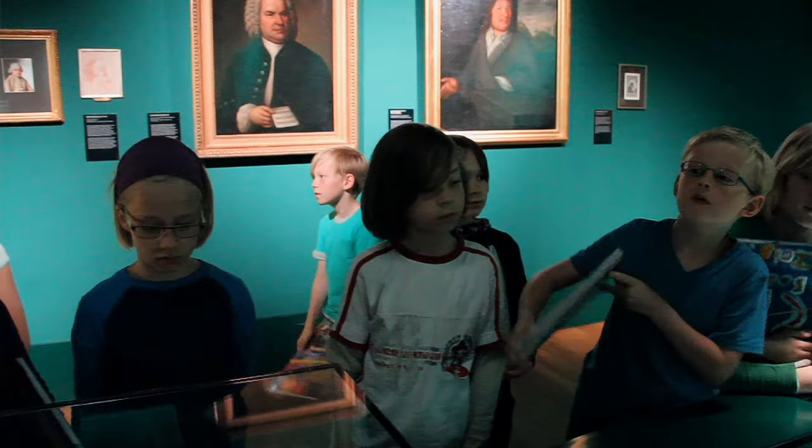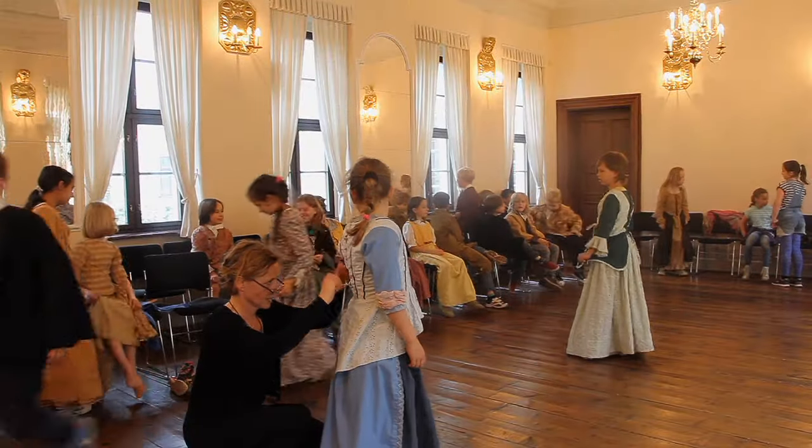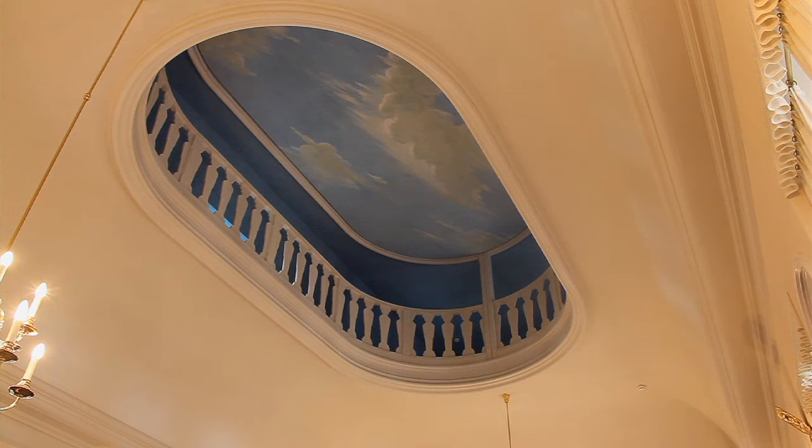Wenn du noch was weiterempfehlen kannst: das ganze Museum. Mir hat am besten die Schatzkammer gefallen. Ich fand den Saal ganz toll mit den Musikanten oben. Ich mag besonders gerne den Sommersaal, weil wenn man oben an die Wand guckt, kann man viele Gewölbe sehen – und da oben waren die Musikanten.